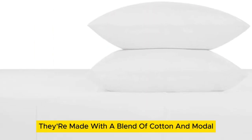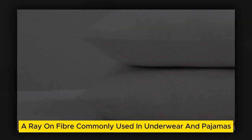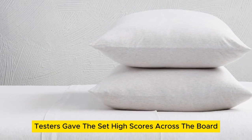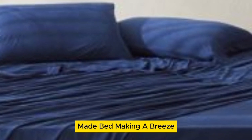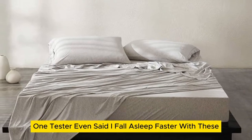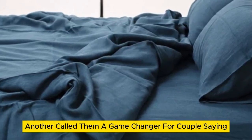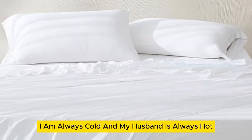They're made with a blend of cotton and modal, a rayon fiber commonly used in underwear and pajamas for a luxuriously soft feel. Testers gave the set high scores across the board and raved about how the stretchy fabric made bed making a breeze. One tester even said, 'I fall asleep faster with these.' Another called them a game-changer for couples, saying, 'I am always cold and my husband is always hot, but not anymore.'